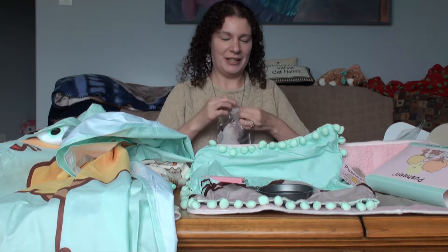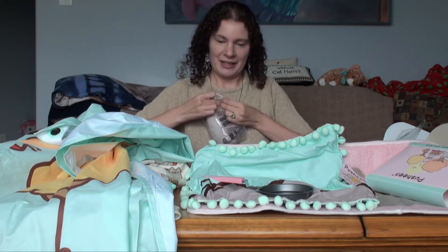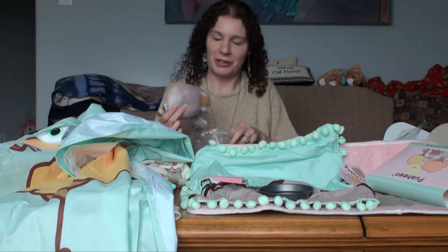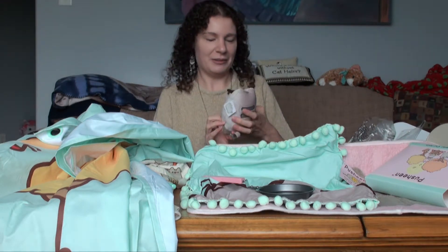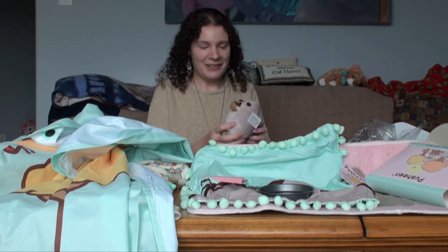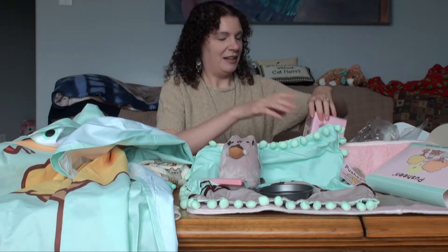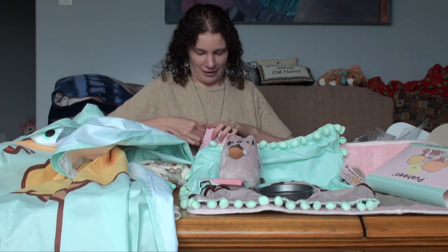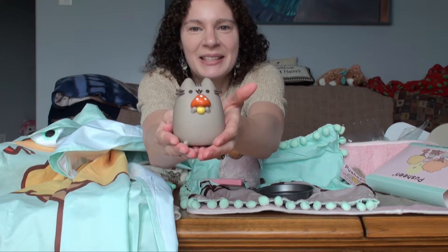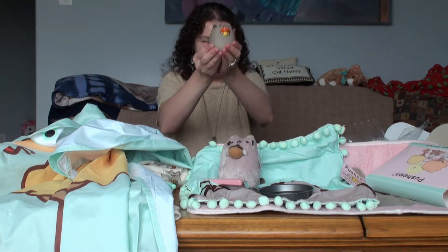And we have a little Pusheen plush — it's Pusheen with an acorn. I never go astray. And last but not least, we have the wine. Don't do it, Pusheen!